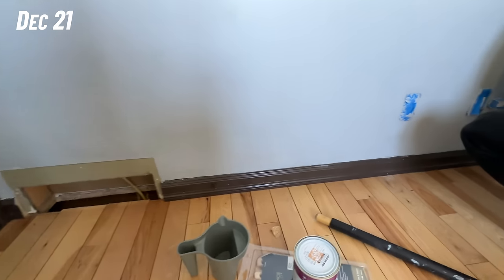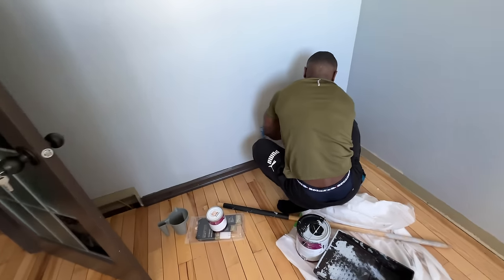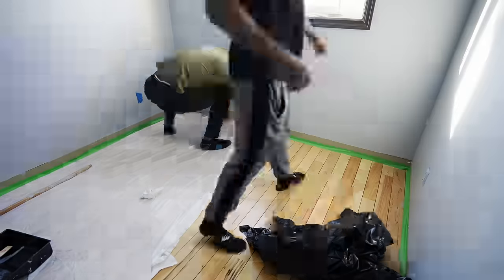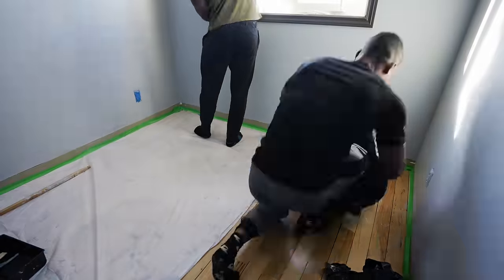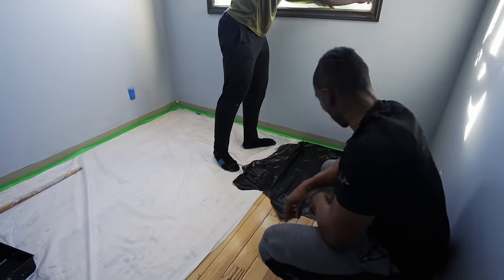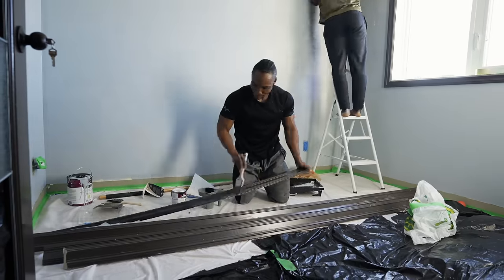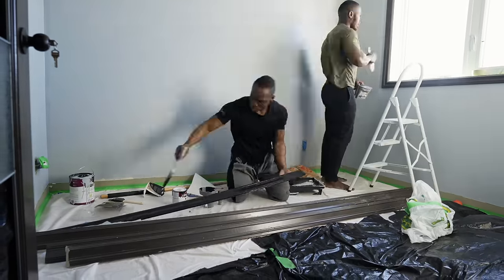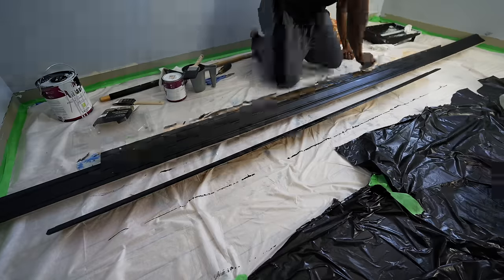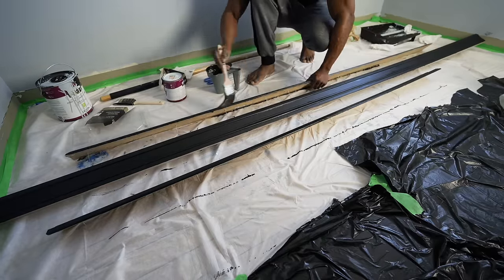The second day began with taking up the baseboards and getting those ready for painting as well. While Ty applied the cut-ins for the second coat of paint, I applied the first coat of the other paints, which we got in black for the baseboards, window, and door frame. The previous color was this ugly brown which honestly wasn't going to fit the modern look we wanted to achieve.